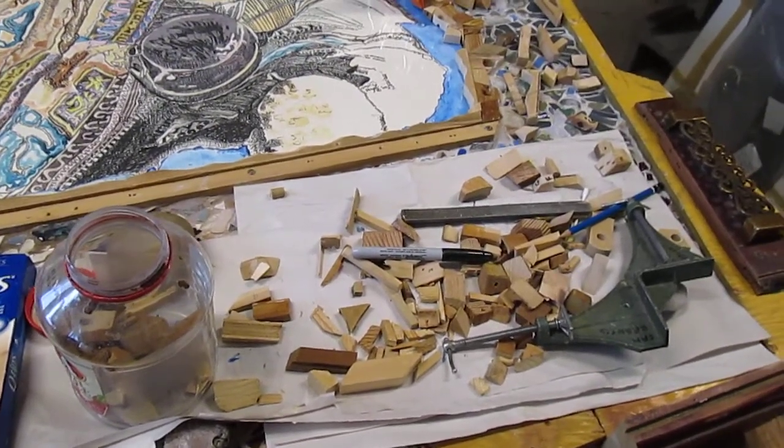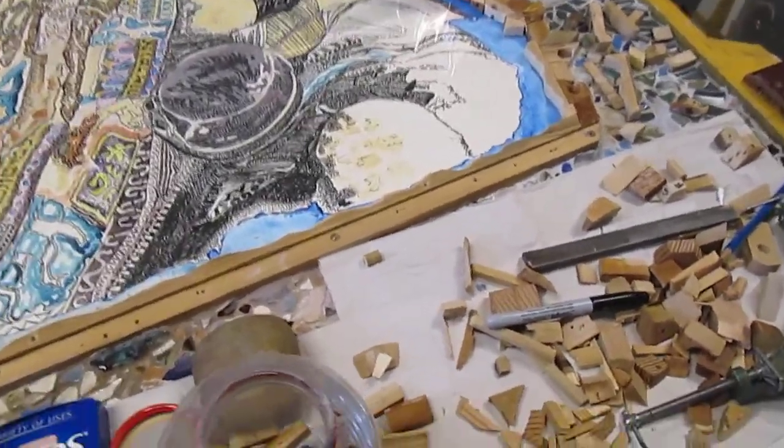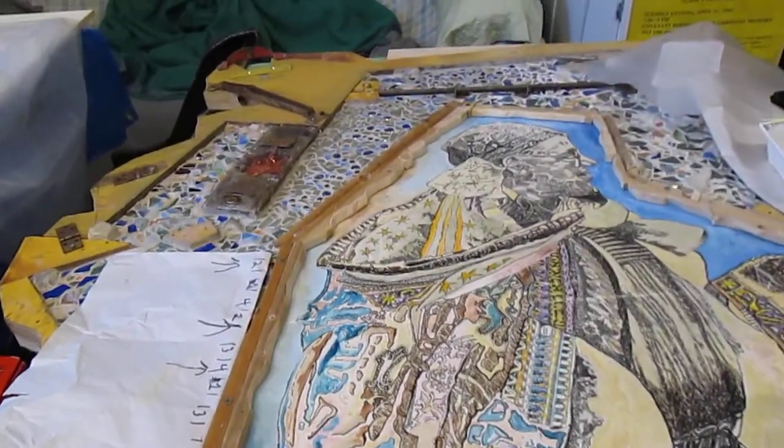December 31st, here early afternoon, and I am almost done sealing in the plexiglass here, covering the drawing — 'Multiple Amputee Awaiting Deportation.'